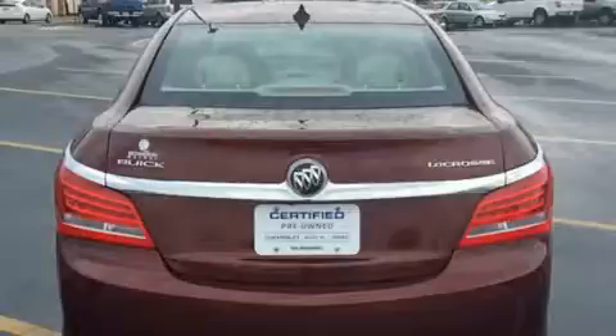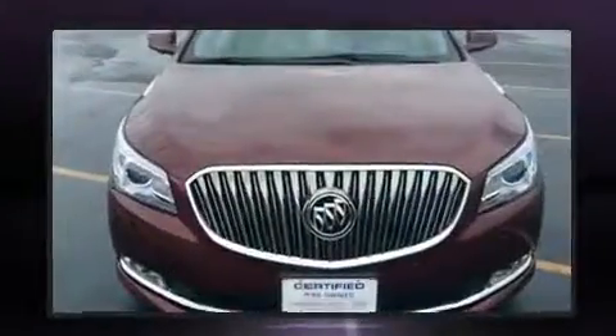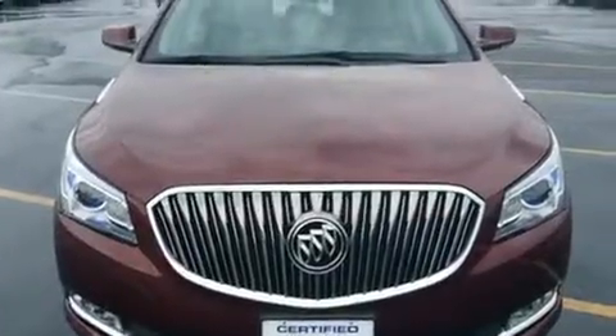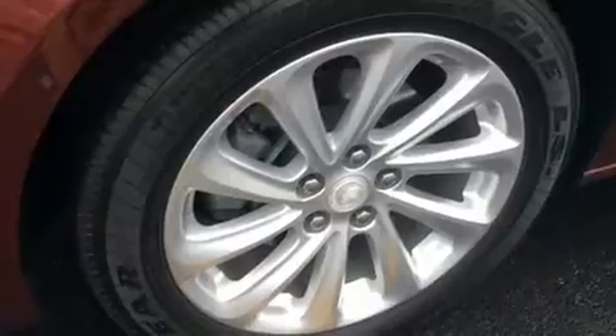Top features include leather upholstery, a built-in garage door transmitter, a power seat, heated seats, automatic temperature control, remote keyless entry, and one-touch window functionality.